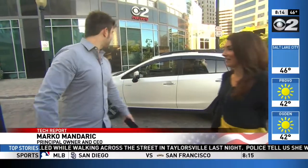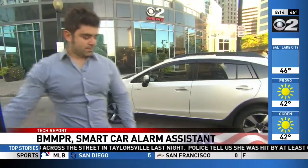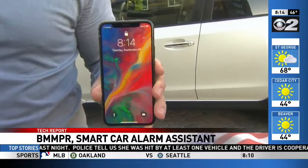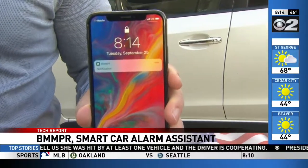Bumper is a little car alarm that plugs in underneath your dash, and when something disturbs your vehicle it notifies your phone in about six seconds. Let's demonstrate this. In about six seconds or so you get a notification right on your phone — look how quick that is.